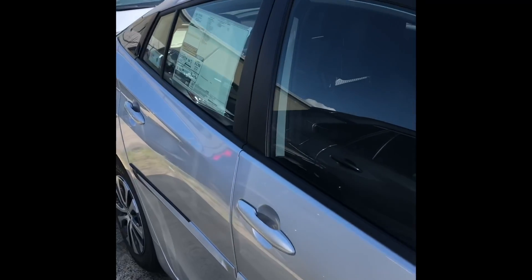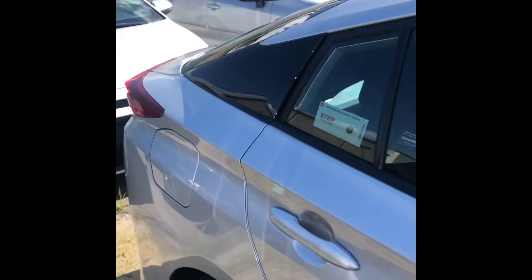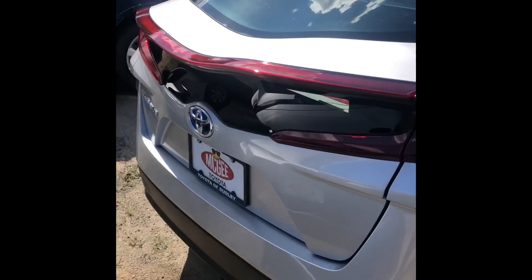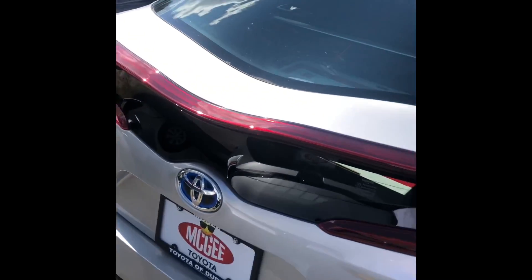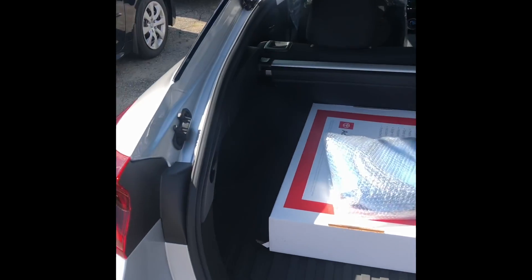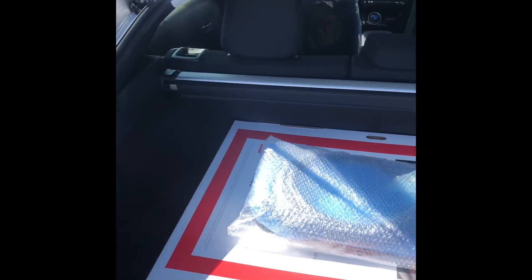With it being the Prius Prime, of course it is a plug-in. And I know you did inquire on a 2021 that was on our website, but that has been recently sold. And I know that Toyota isn't making them anymore — they're back onto the 2022s now. So it's going to come with the weather mats. This right here is the cord for the plug-in. And as you can see, you're going to have plenty of room as well.